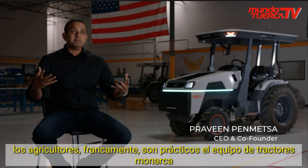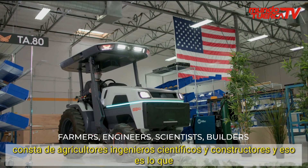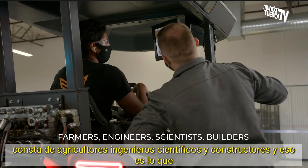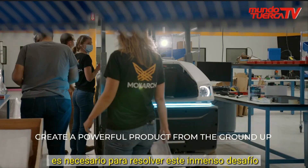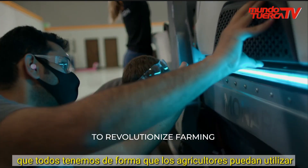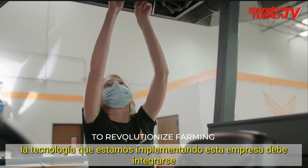The Monarch Tractor team consists of farmers, engineers, scientists, and builders — and that's what is needed to solve this immense challenge in a way that farmers can actually use the technology we are deploying.